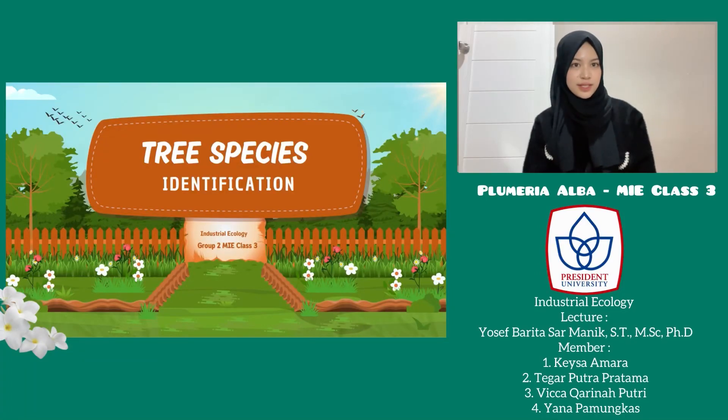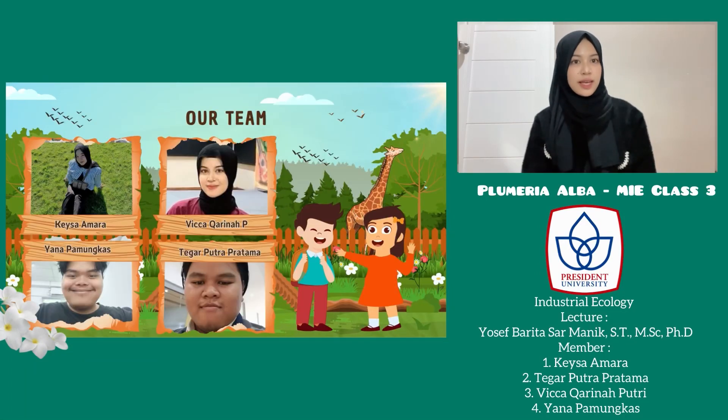Hello everyone, hello Surya Sef. We are from group 2, consisting of me, Vika Karina Putri, and my friends Keisha, Mara, Yana, and Tegar.